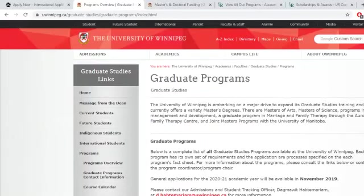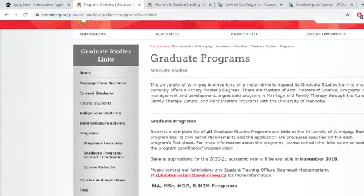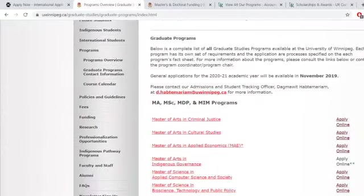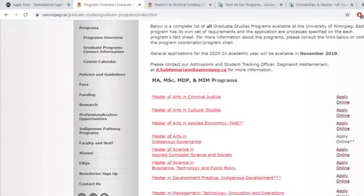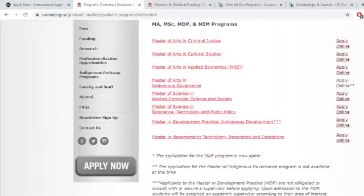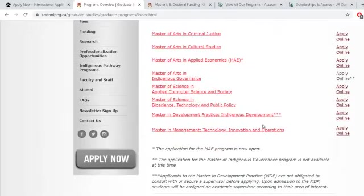For the University of Winnipeg, copy the link and paste it on your browser. Check if they have a graduate program in line with your previous course of study or career path. If there is none, check other universities. For example, let's see the Master of Management in Engineering with Innovation and Operations — click apply online.